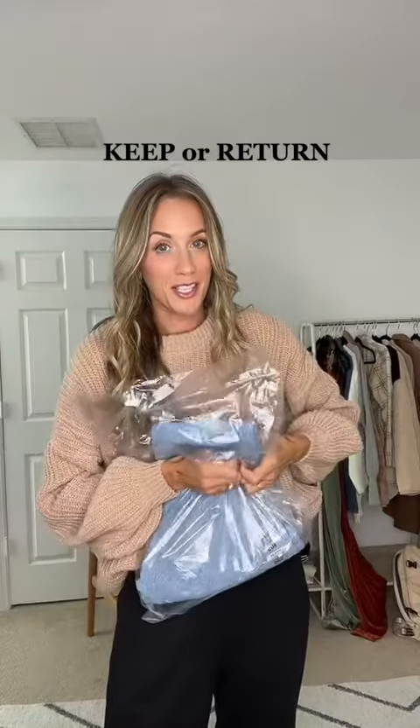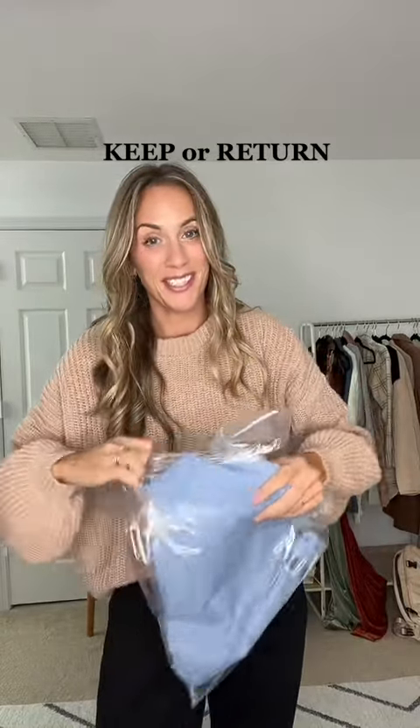Keeper return — four things I just got in the mail from Amazon. First up is a pair of jeans. I do not have good luck with jeans on Amazon, but I love Levi's, so I'm hopeful.